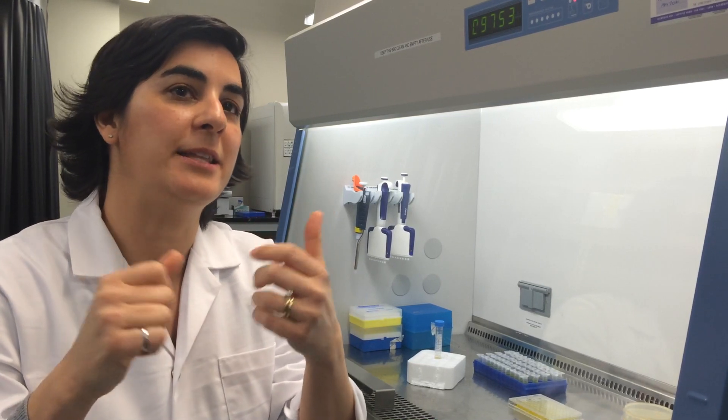What we found is that the maple syrup extracts actually knock out the function of these pumps, so they can't pump out the antibiotic. The antibiotic is stuck inside the bacteria and can now do its job of killing off the bacteria.